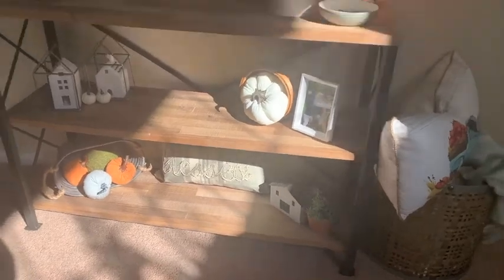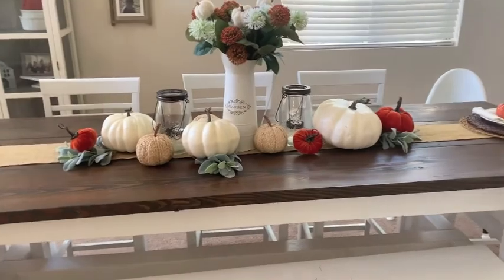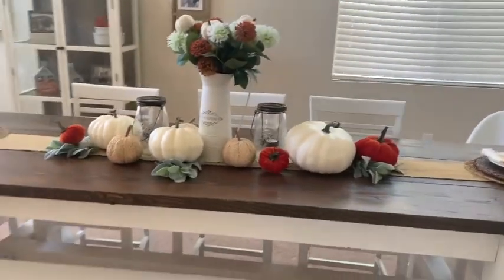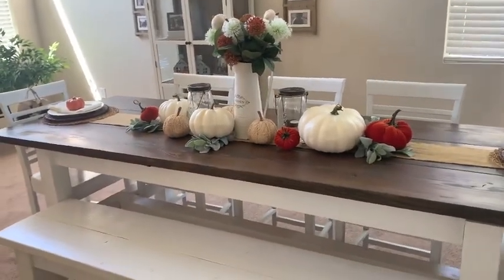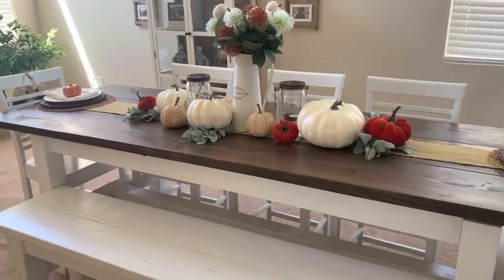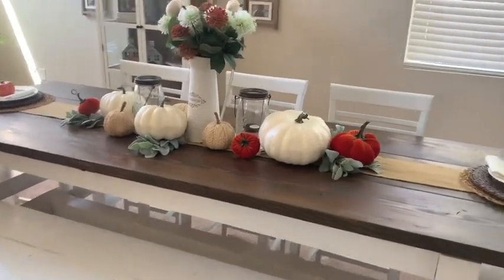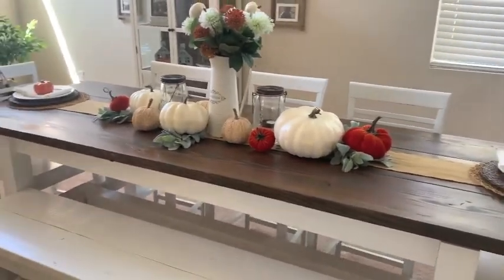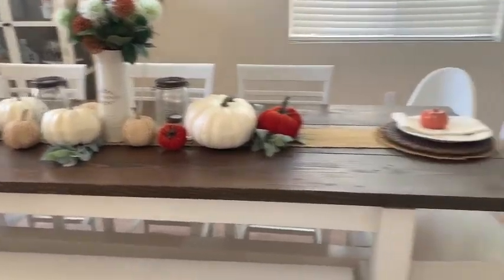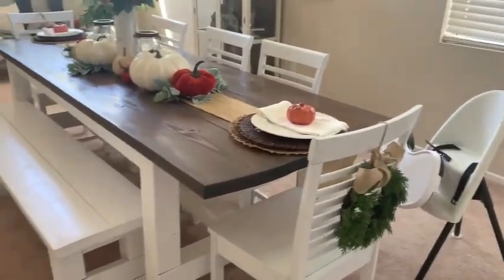We have white pumpkins from my local grocery store last year, burnt orange pumpkins from my local grocery store this year, and wicker pumpkins from Target this year. The greenery is from Walmart — it's lamb's ear, the same as on my wreath, and I love lamb's ear. I always keep these wreaths on the back of my chair, and my husband made the table and bench — the whole shebang.